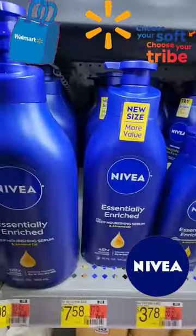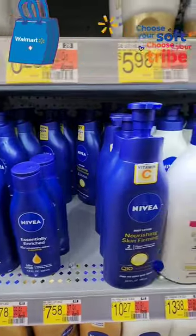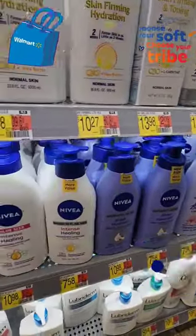Hey everyone, it's you! So I'm back in Walmart again today and I just wanted to share with y'all this lotion that I've been using for a little while now. It's the Essentially Enriched Nivea. As you can see, Walmart has a lot of selections of Nivea.